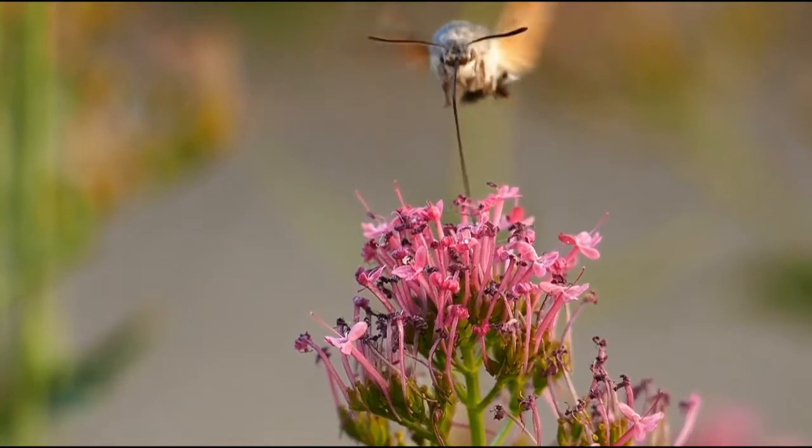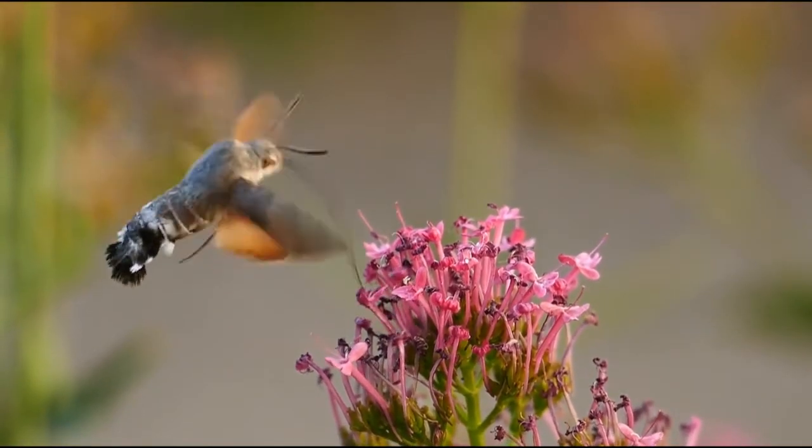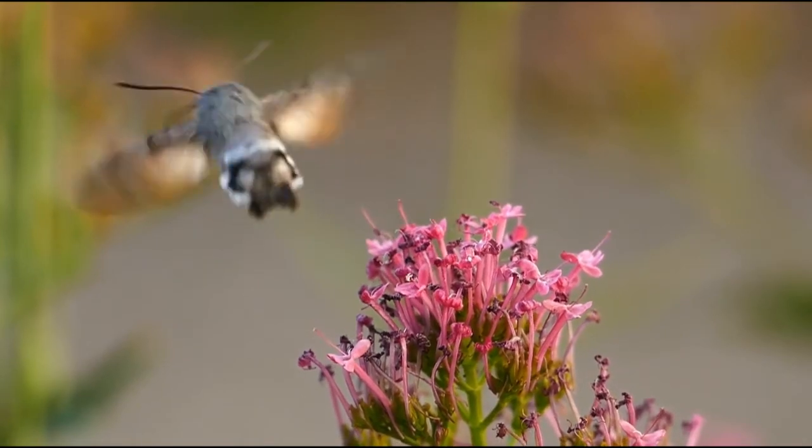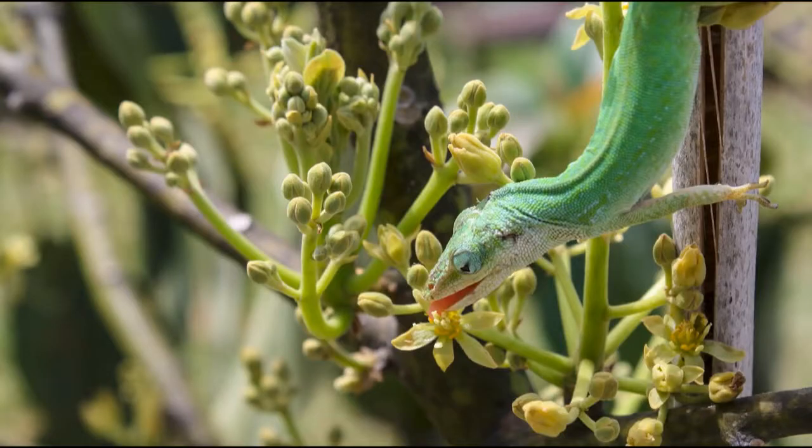Fly and beetle pollinators are still around, but now other insects like bees, butterflies, and moths do the job as well. Joining them are mammals, such as bats, as well as several types of birds. There are even a few lizards in the mix.